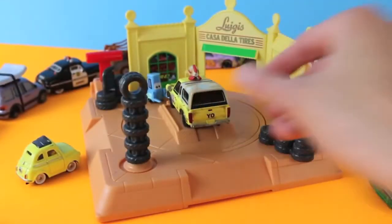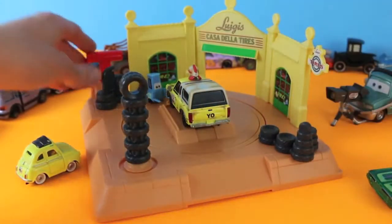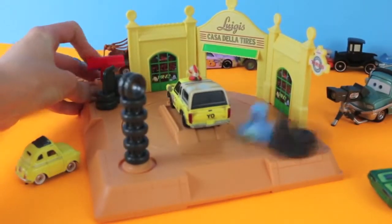Next in line is Todd, the Pizza Planet truck. Man, this guy is everywhere. Pit stop!